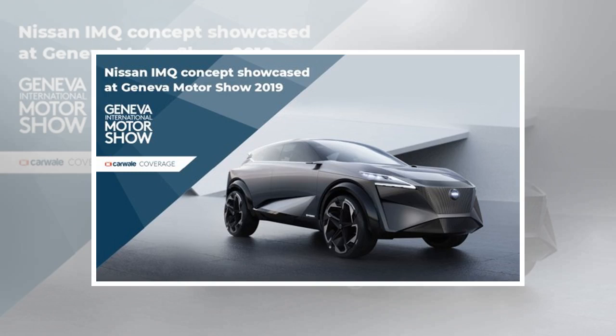The Nissan stall is luring the audience at the Geneva Motor Show 2019 with the IMQ crossover concept. Under Nissan's Intelligent Mobility campaign, the IMQ is the third concept to bear the IM initials. The 330 bhp, 526 newton-meters producing electric motor sends power to all four wheels.